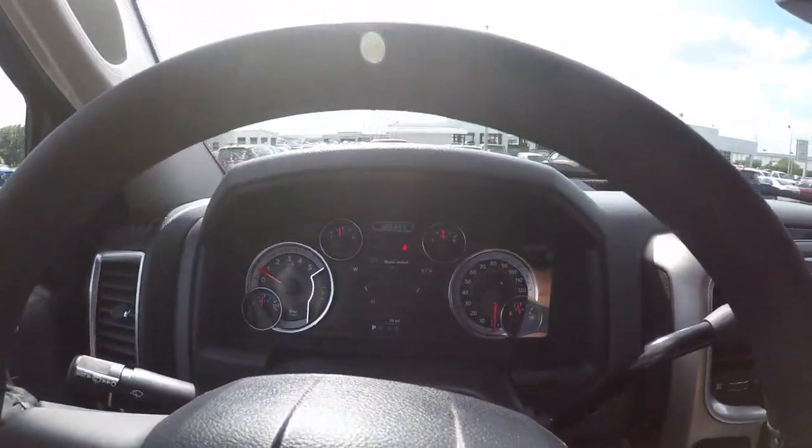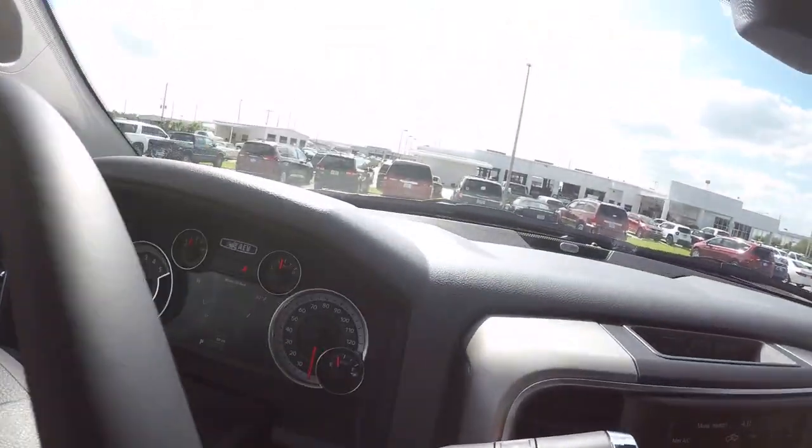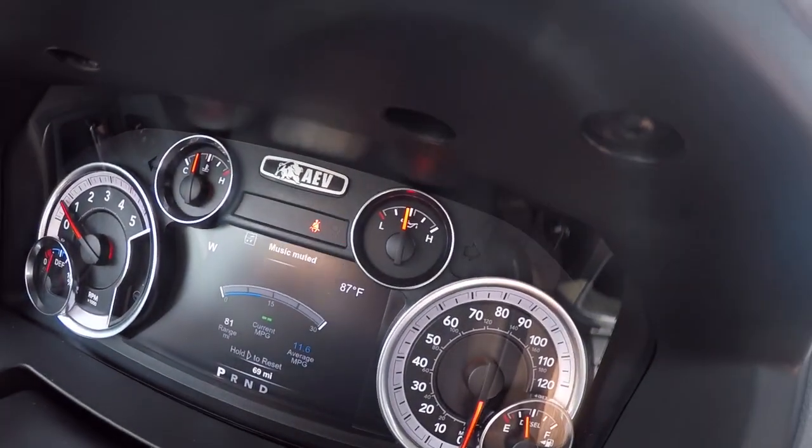What is up y'all, welcome back to the channel. Today we are here at Thunder Chrysler in Bartow, Florida, and we are sitting in possibly one of the coolest Dodge Rams I have ever sat in in my life. This is an AEV Ram 2500 - it is a 6.7, four-wheel drive, crew cab, short bed, and this thing is an absolute monster.